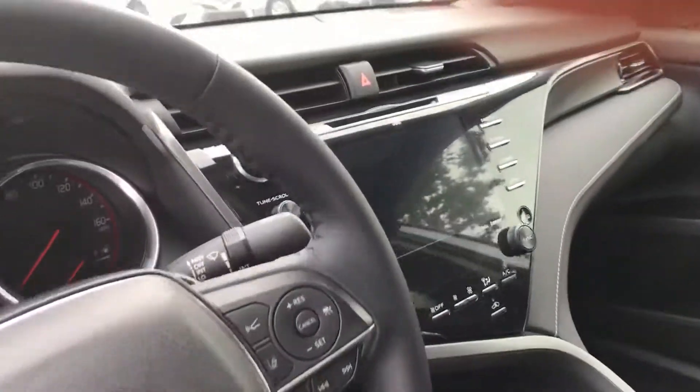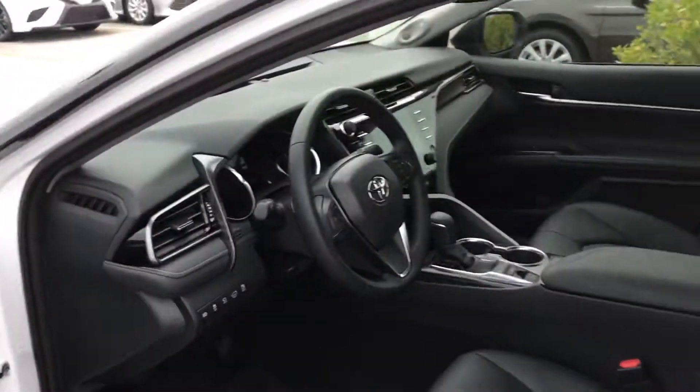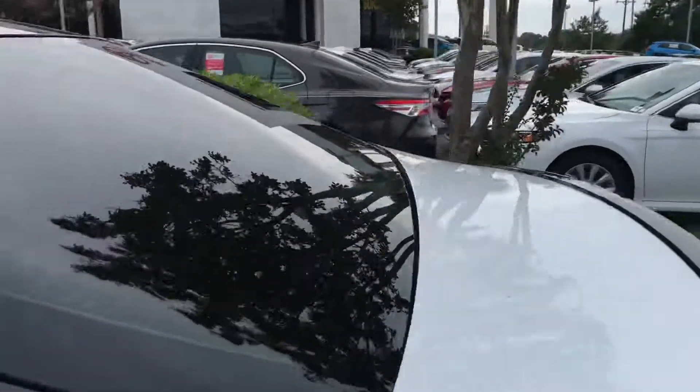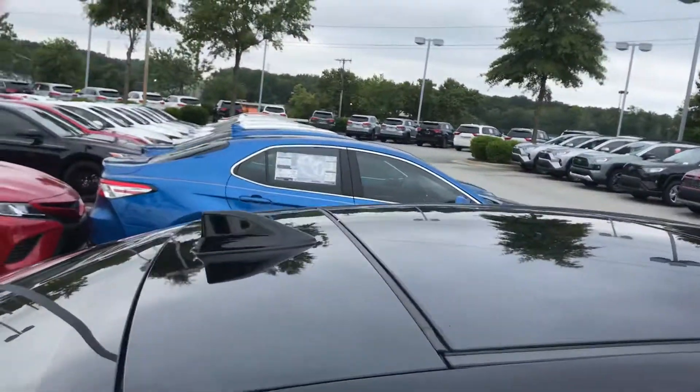And you have your media system with navigation, JBL speakers. This also includes Wi-Fi and internet powered by Verizon, and many more great features I would love to show you once you get here.